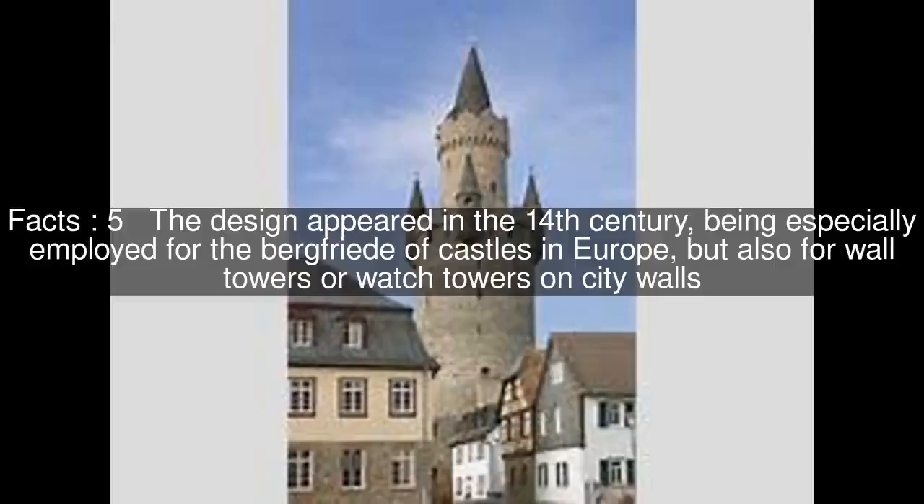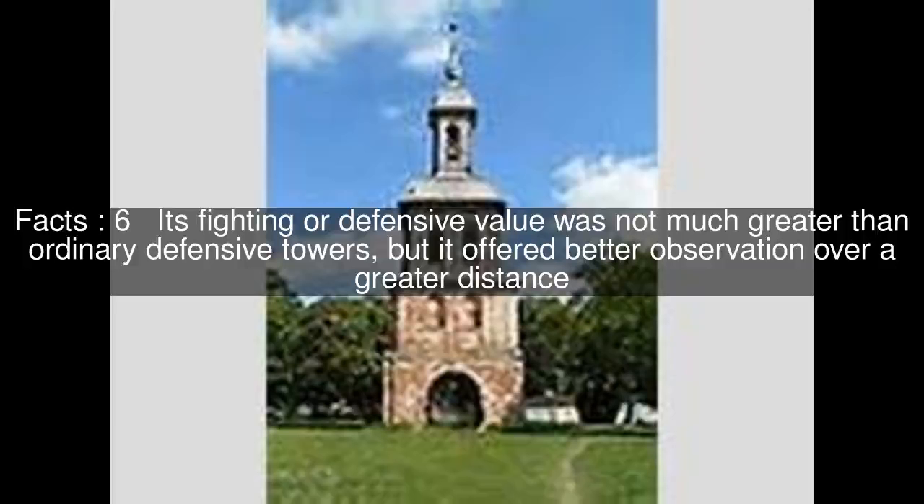The design appeared in the 14th century, being especially employed for the Bergfried of castles in Europe, but also for wall towers or watchtowers on city walls. Its fighting or defensive value was not much greater than ordinary defensive towers, but it offered better observation over a greater distance.